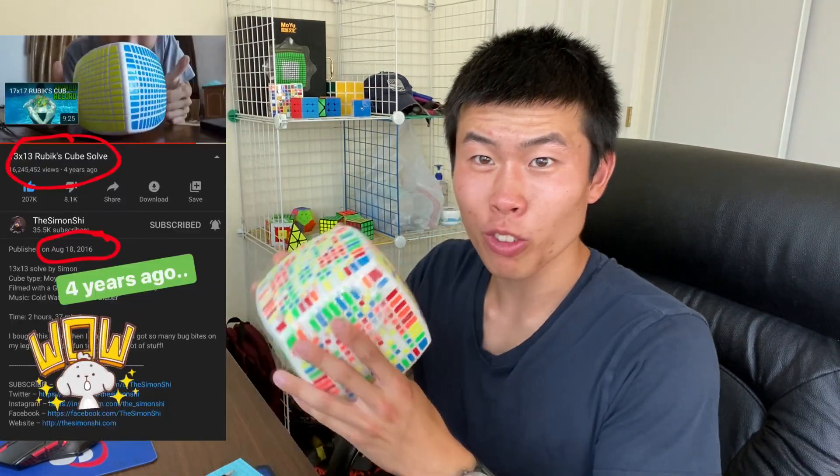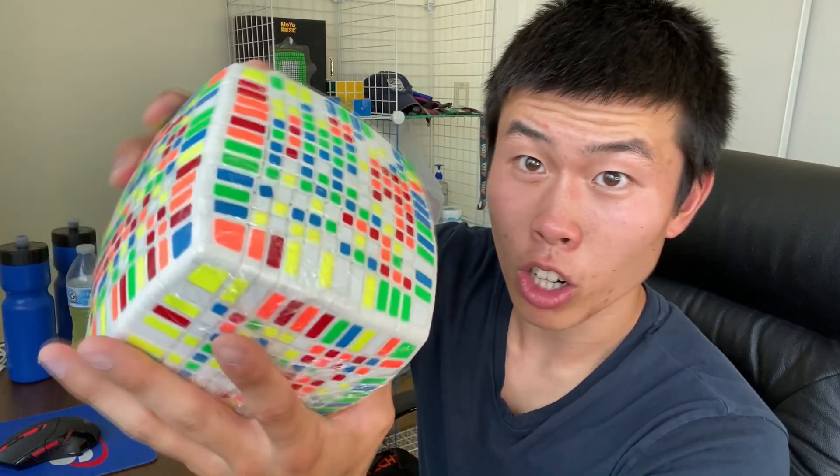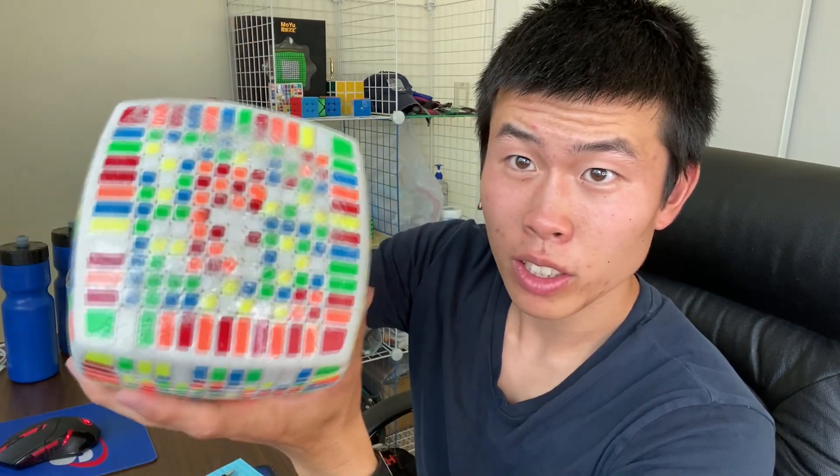Here are some of my main cubes on that shelf. There's no challenges this week, but mainly an information guide for those who want to start making money on YouTube creating different videos. Exactly four years ago, I solved this 13x13 Rubik's Cube, and it's all wrapped up because the stickers are falling apart.